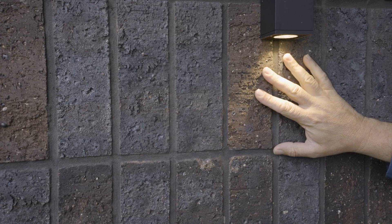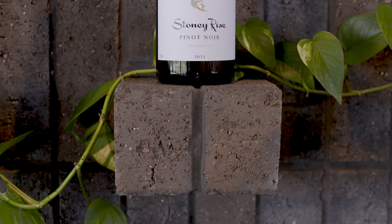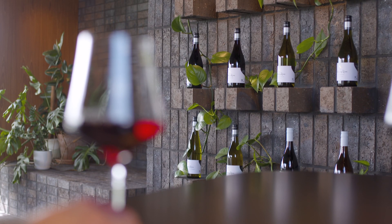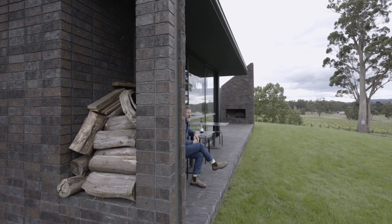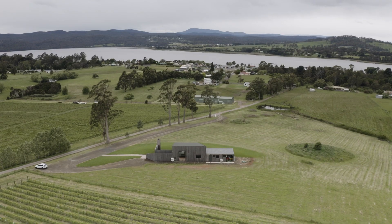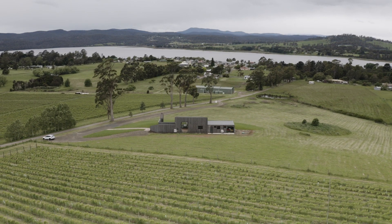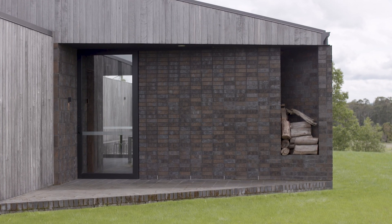The material palette was selected to respond to the way that Lou and Jo make their wine — they're all about being as natural as possible and as authentic as possible. When we were picking materials, we wanted that, and a response to the Tasmanian context and the landscape, and a way to ground a small building in the landscape. The bricks, the majority being from the Longford Brick Factory, was a nice Tasmanian link.